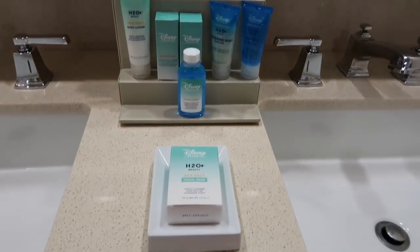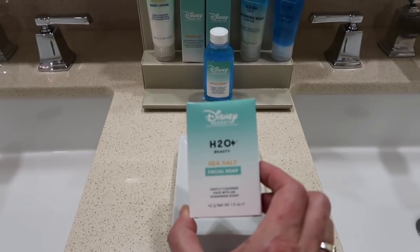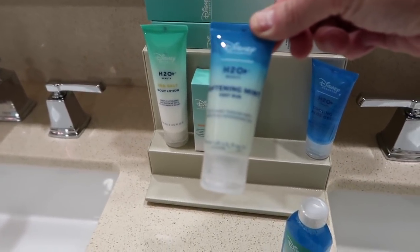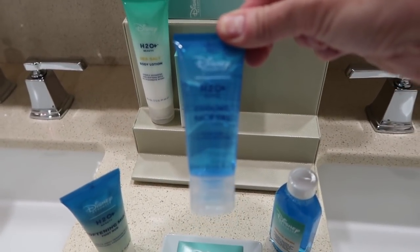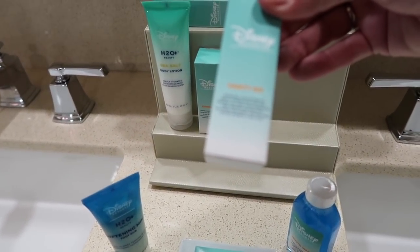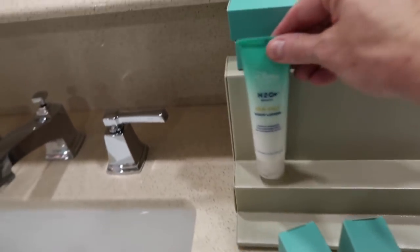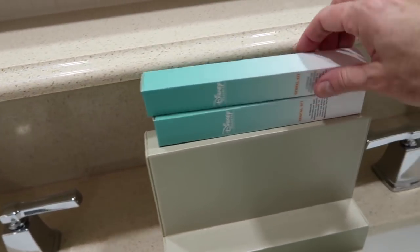There are a lot of amenities here. You have H2O Plus products — sea salt facial soap, mouthwash, softening mint foot scrub — really more like spa amenities. You also have H2O cooling aloe gel, and this vanity kit that contains a collection of beauty essentials. Then you have a shower cap and sea salt body lotion.